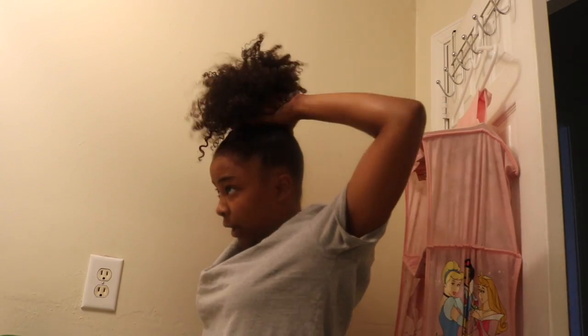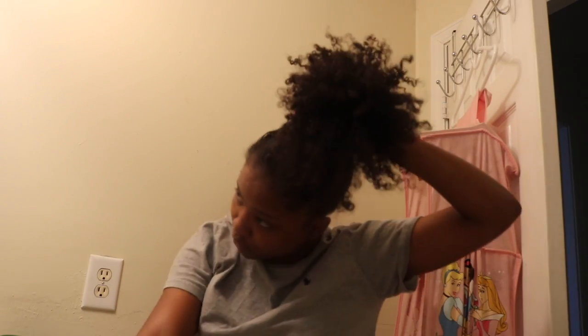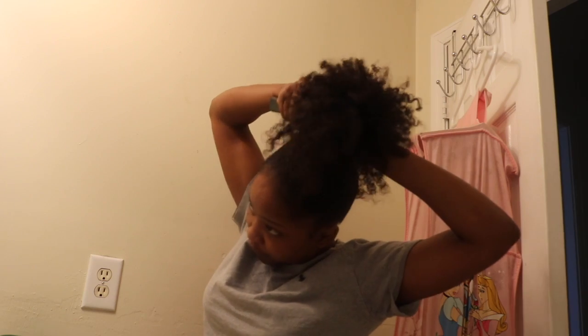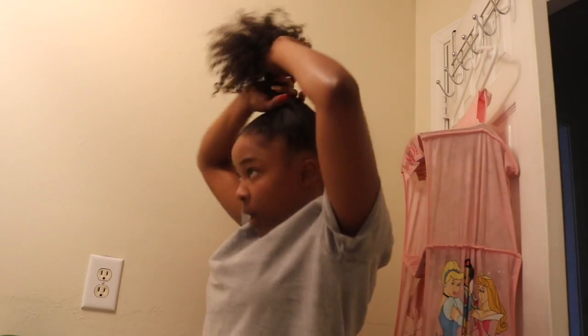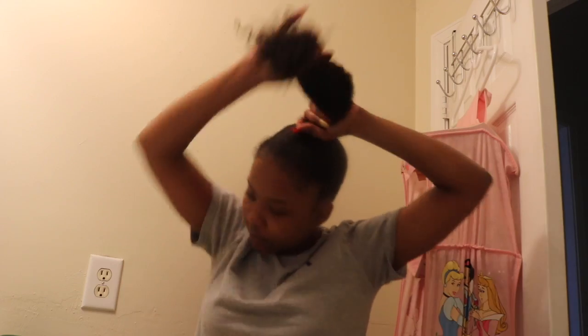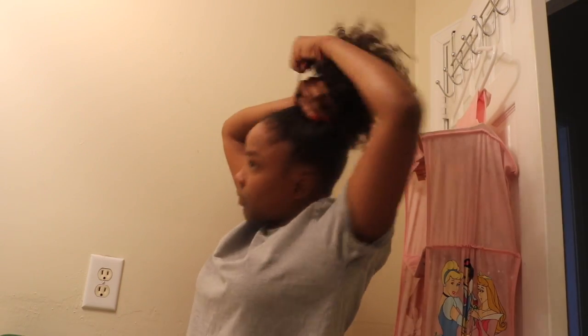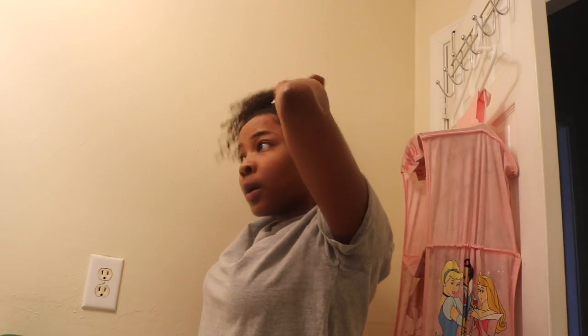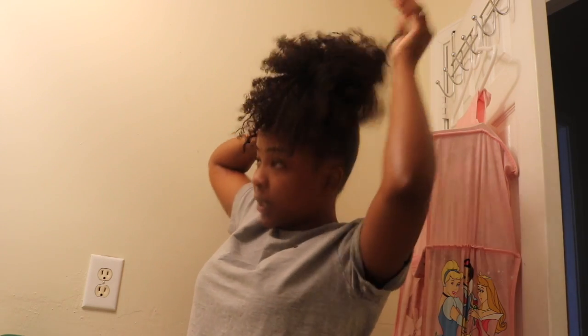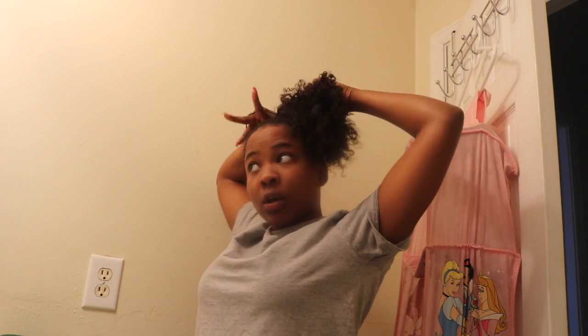Now that I got it, I always take a good grip — you don't want it to be loose, especially in the front. Honestly, I don't even know if I feel like doing a bun cause the ponytail is starting to look cute. You want to keep your head level cause you want it to be in the middle of your head — not on one side or the other.